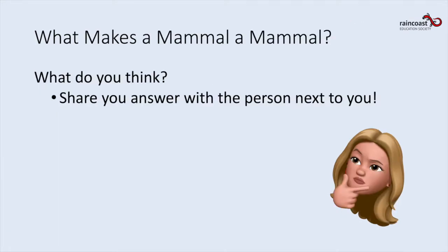First I need to ask you: what makes a mammal a mammal? I've made myself a memoji — when you see a confused Amy memoji, that's when I need your help answering a question. So here's our first one: can you tell me a characteristic of what makes something a mammal? If you're sitting with somebody right now, share your answer with the person next to you.